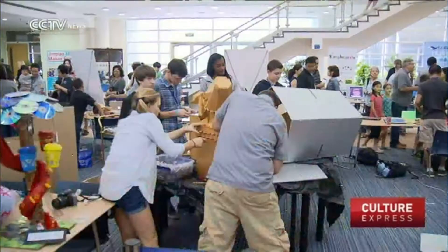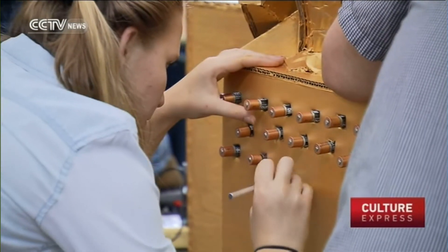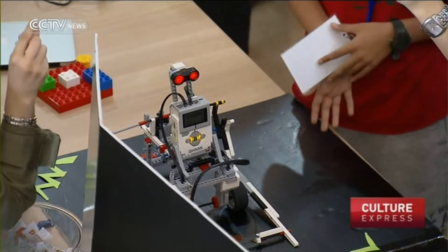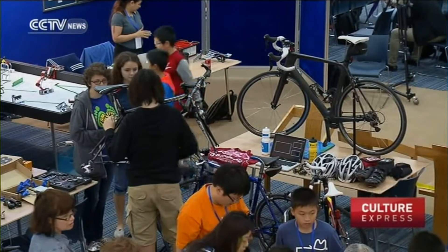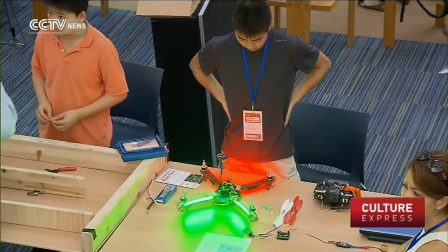Organizers say they hope the fair can encourage students to be innovative. They did it totally on their own, and it came from the idea that creating is important and that sharing and seeing what others can do can be inspirational. This was the second year the fair was held in Shanghai. Organizers say they plan to hold more regular events for students in the future.